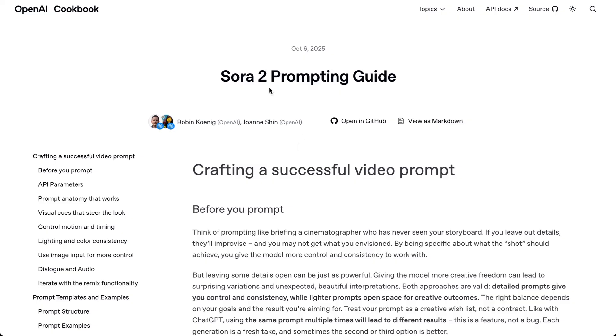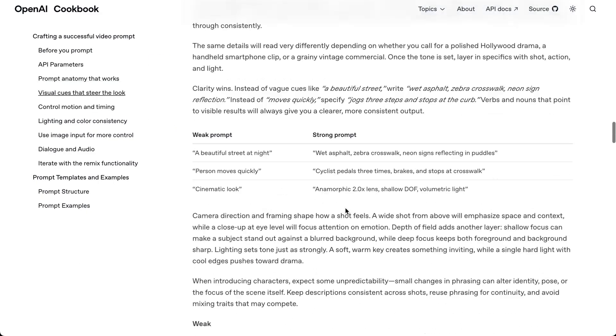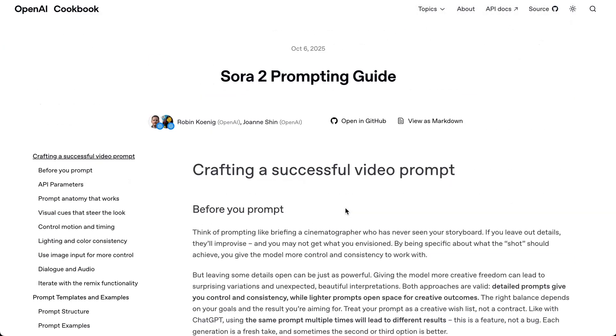This was inspired by OpenAI dropping their Sora 2 prompting guide on their cookbook website, cookbook.openai, a little earlier this week. I'll include a link to this in the show notes. What I've tried to do is simplify and consolidate a bunch of the lessons in there to make it more easily digestible for you.